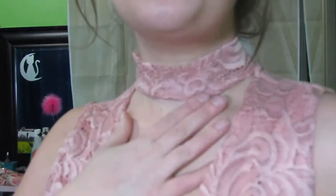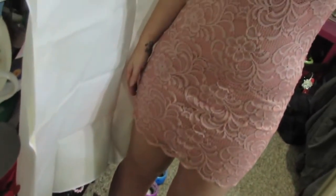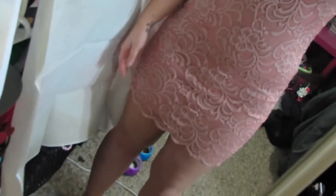Last but certainly not least is this really adorable dress, again with the choker detail, but this one is nice pink lace. The back kind of does up right there if you can see. It's really cute and just kind of fitted all the way down. It's super cute, super fashionable and I love it.